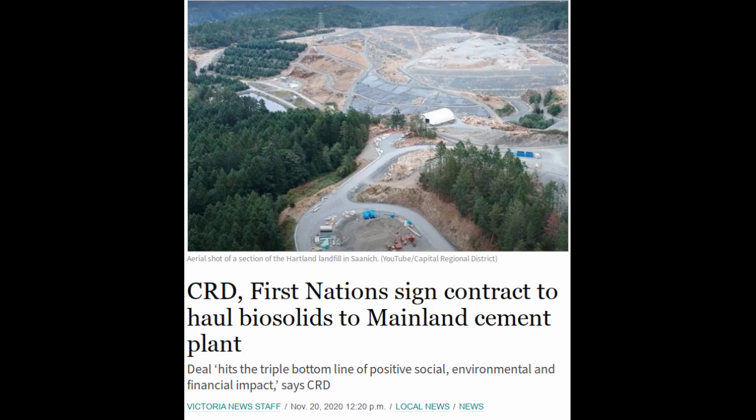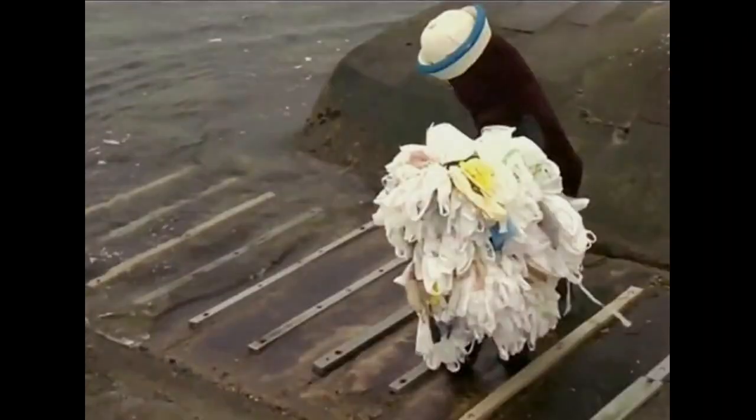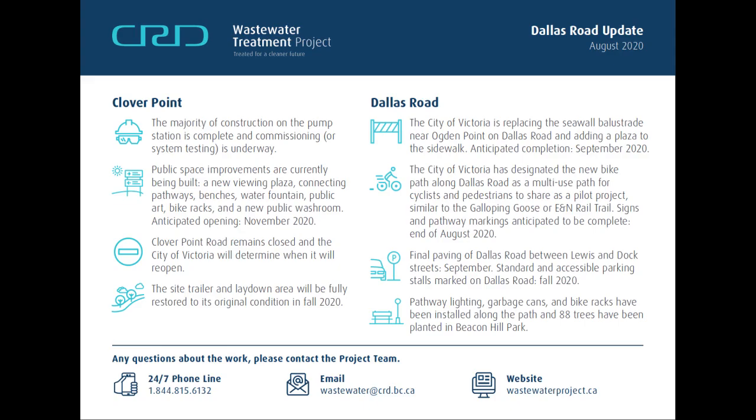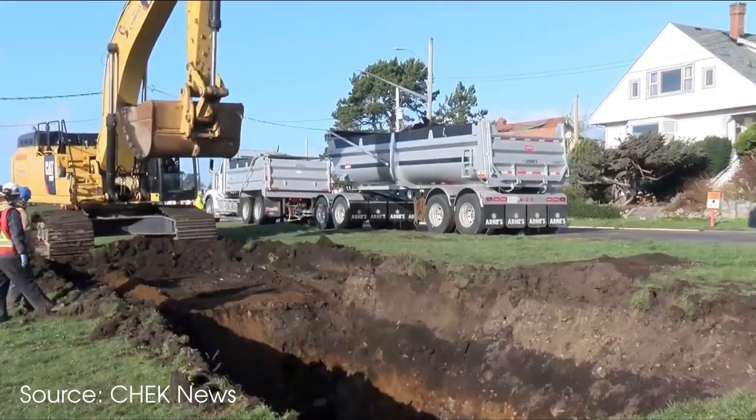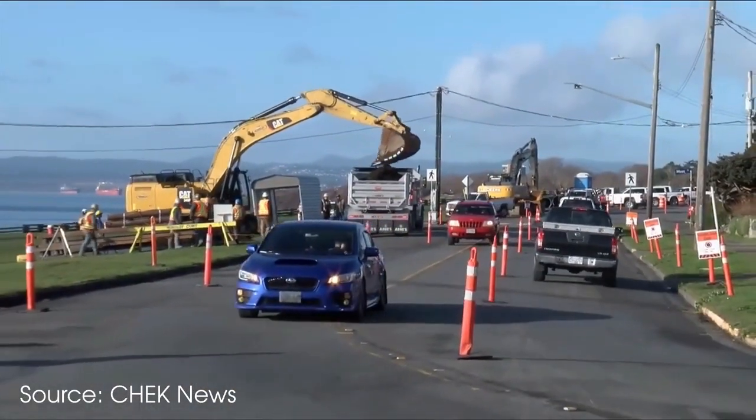I'm somewhat disappointed that actually recycling the water wasn't treated as an option. Anyways, now that we meet the bare minimum for sewage treatment like every other wealthy city, Mr. Floaty and his wife Plastic Bag Princess can retire in peace. As part of the CRD's massive undertaking, they added many amenities.